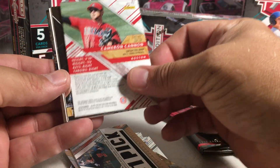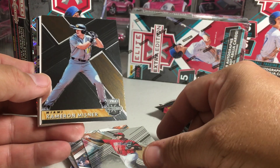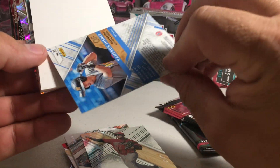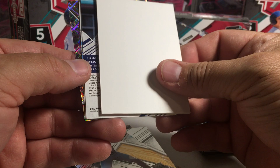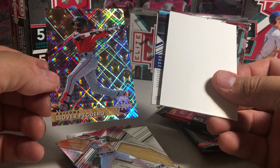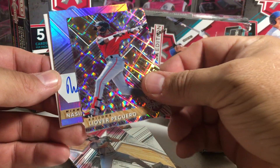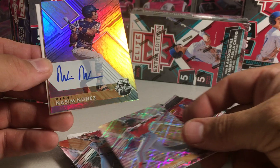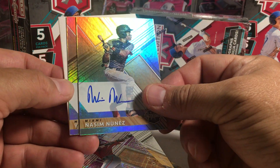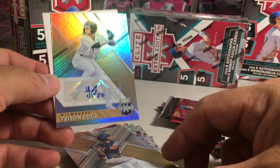Alright, so we've got Cameron Cannon. Cameron Misner — that's not numbered. We've got a dummy card. Layover Piguero. Nason Nunez — another not-numbered auto, but that one's on-card. None of the autos have been numbered.